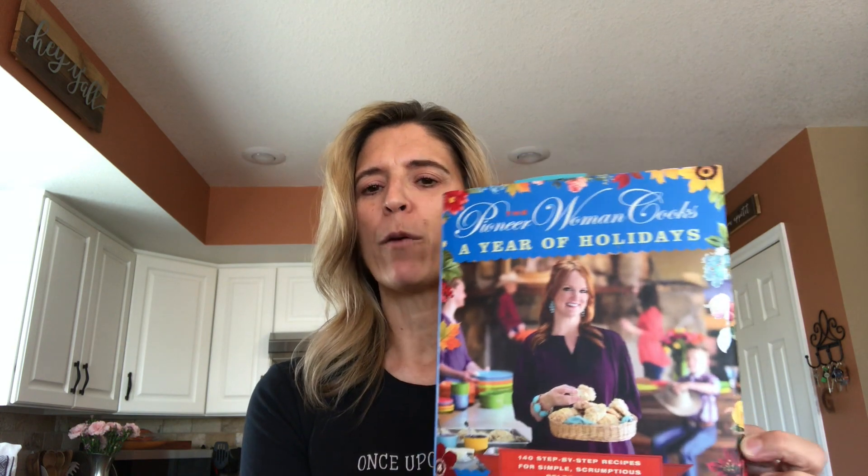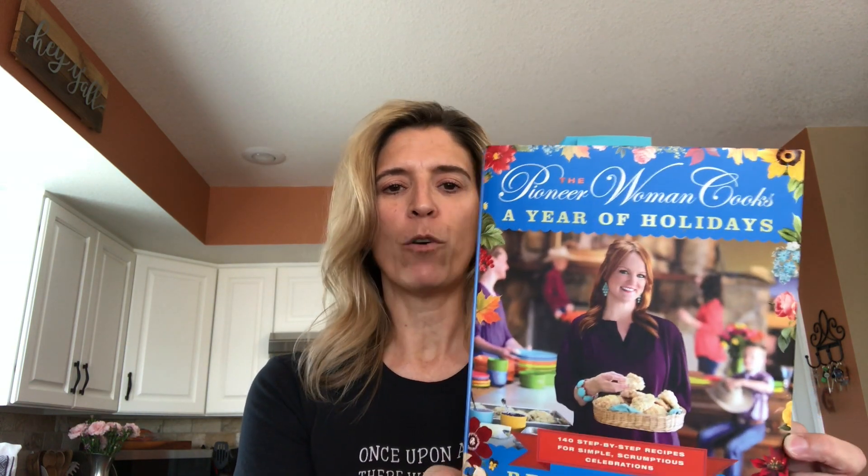Hi everyone, good morning. It's Anna from the library and I just wanted to take a couple of minutes and share with you some of my favorite cookbooks. I have many cookbooks, about 20 or so in my personal collection, but today I just wanted to share with you two of my favorites, and those two were written by Ree Drummond, who you probably also know as the Pioneer Woman.